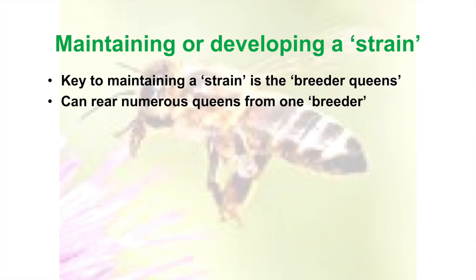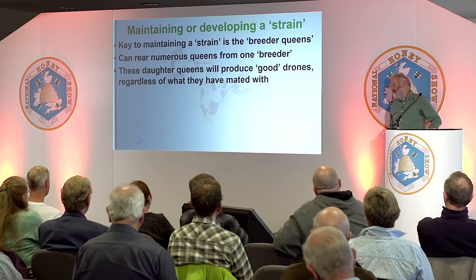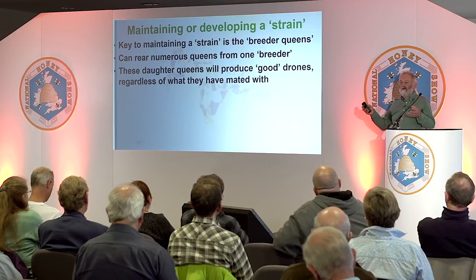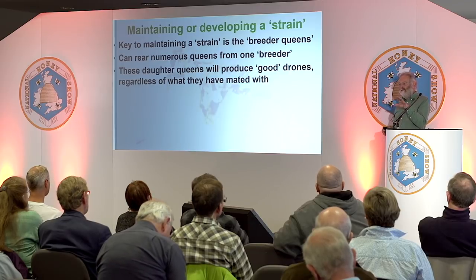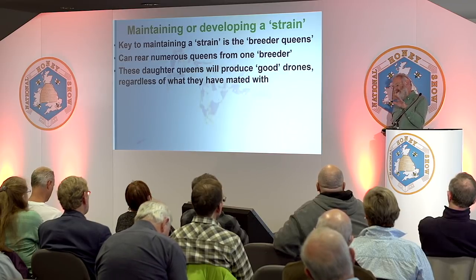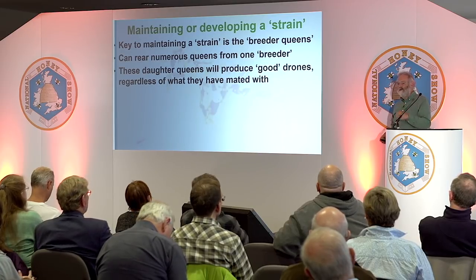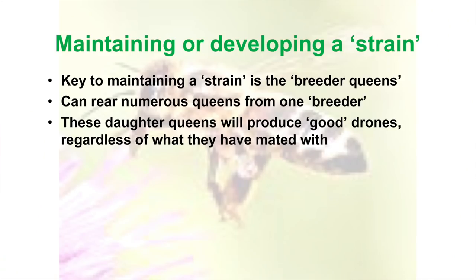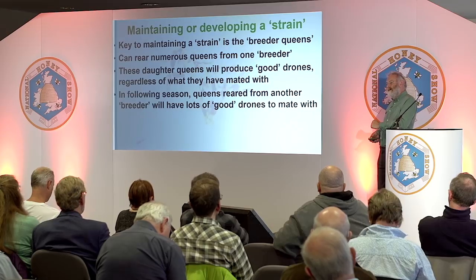From one breeder you can produce lots of daughter queens. When you start, the bees in your area might be all different types — but you've found a type you like with your breeder queen and you rear a lot of queens from it. All those queens will mate with all these strange drones of different types. But you haven't lost it, because the drones those queens produce will be fine — being from unfertilised eggs. All the daughters of the breeder will put out good drones, and that's a crucial thing in bee improvement.